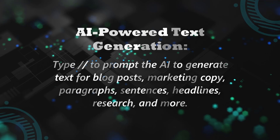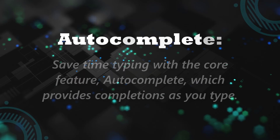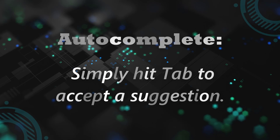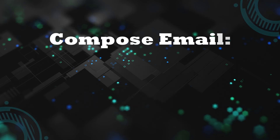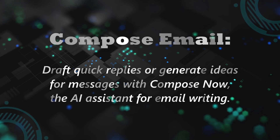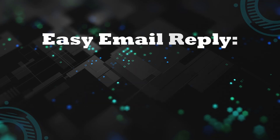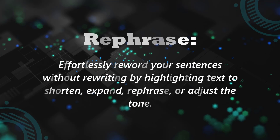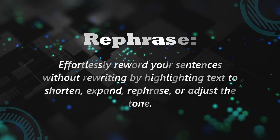Here are the key benefits of Compose AI: AI-powered text generation — type double slash to prompt the AI to generate text, blog posts, marketing copy, paragraphs, sentences, or headlines. Autocomplete — save time typing as the core autocomplete feature provides completions as you type; simply hit Tab to accept a suggestion. Compose email — draft quick replies or generate emails with Compose Now, the AI assistant for email writing. Easy email reply — reply to emails professionally with just one click. Rephrase — highlight text to shorten, expand, rephrase, or adjust the tone.